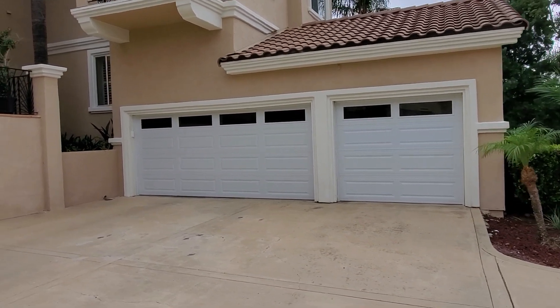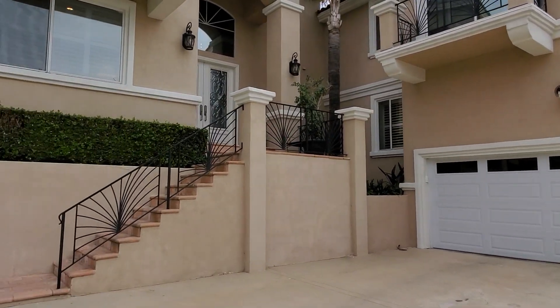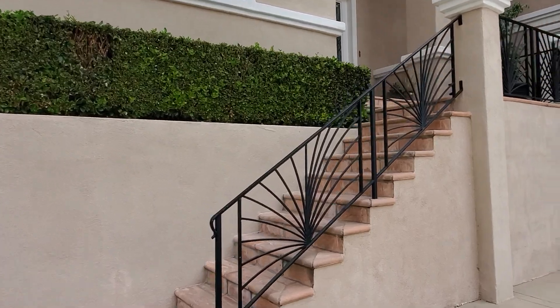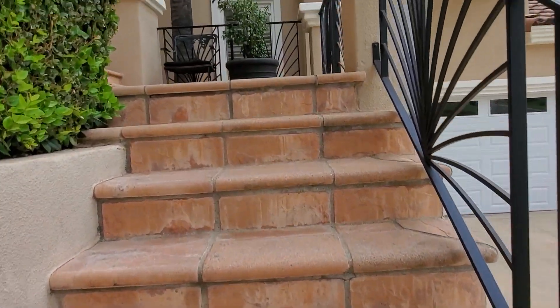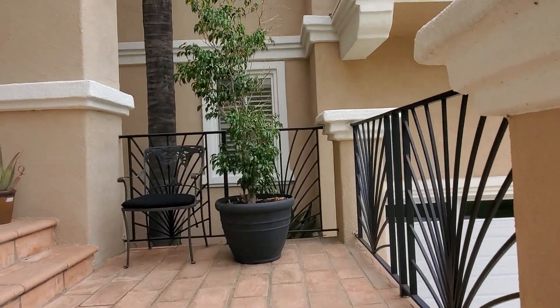We have a three-car garage, five bedrooms, four and a half baths. Once again, 5,400 square feet. It's a two-story split-level home.